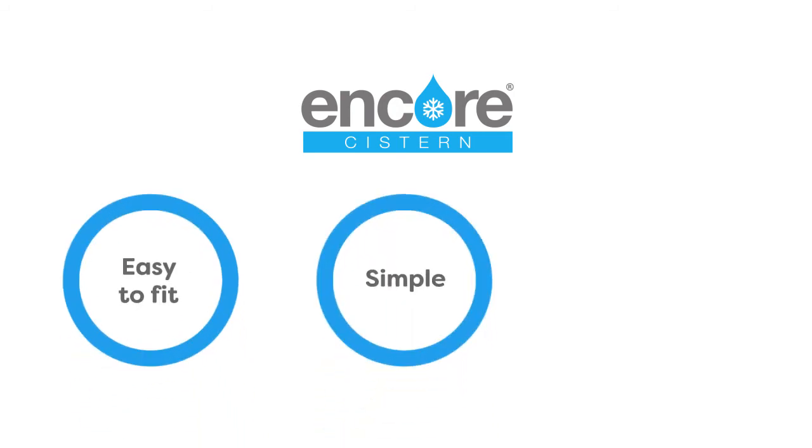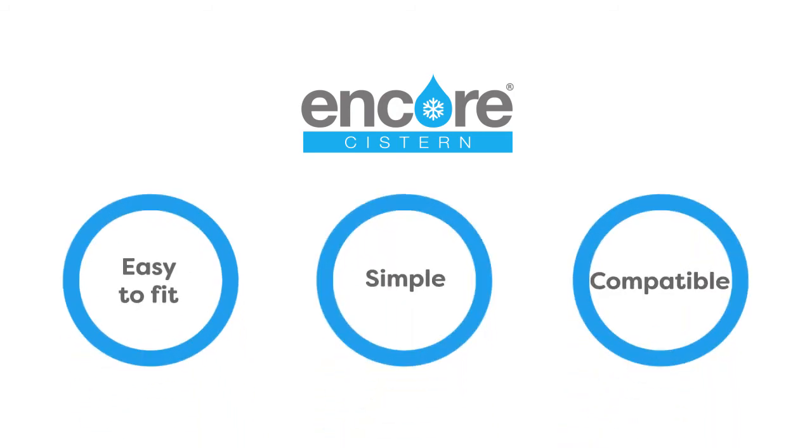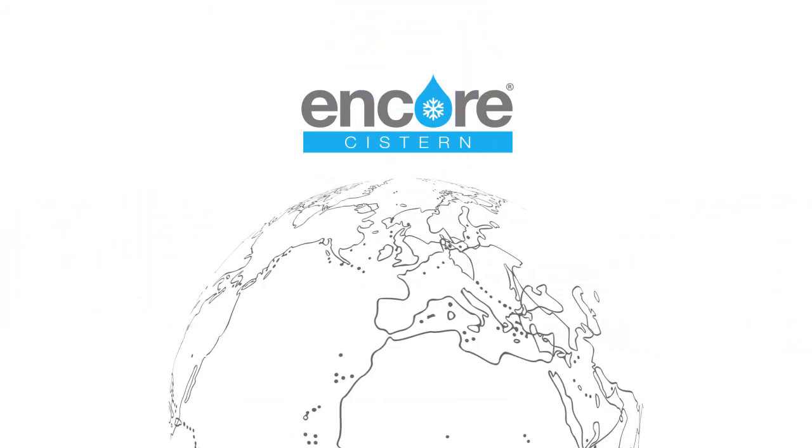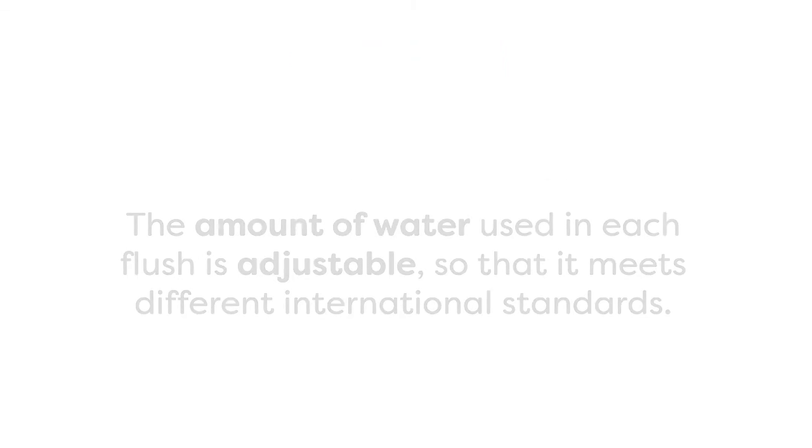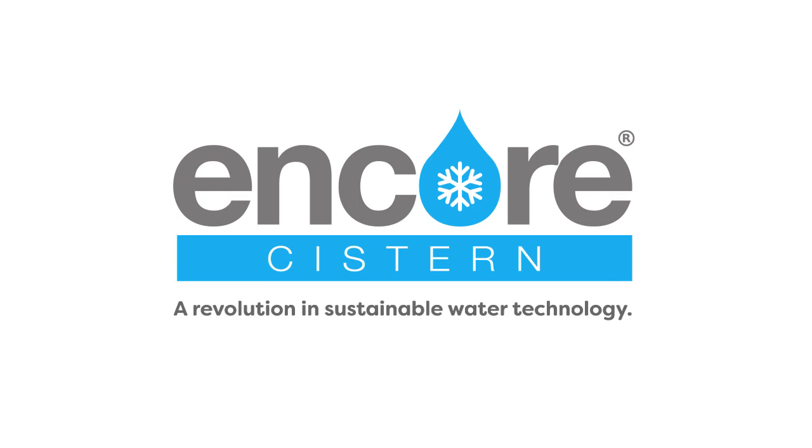Easy to fit, simple in function, and compatible with industry standard rack mounting, the Encore cistern can be used all over the globe. The amount of water used in each flush is adjustable so that it meets different international standards. Environmental Condensate Recovery Cistern — Encore: a revolution in sustainable water technology.